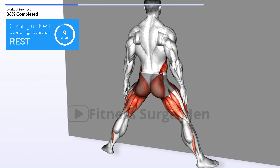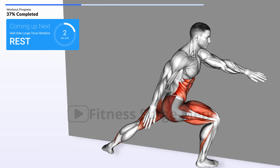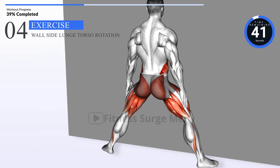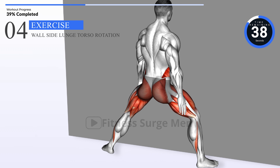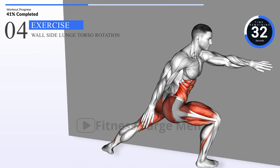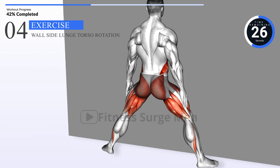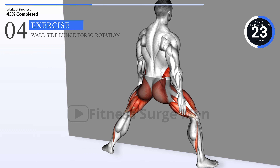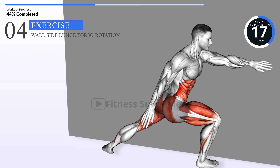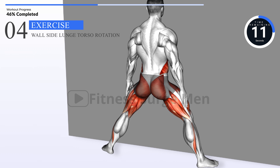Coming up next: wallside lunge torso rotation. In 3, 2, 1, go. 10 seconds left.